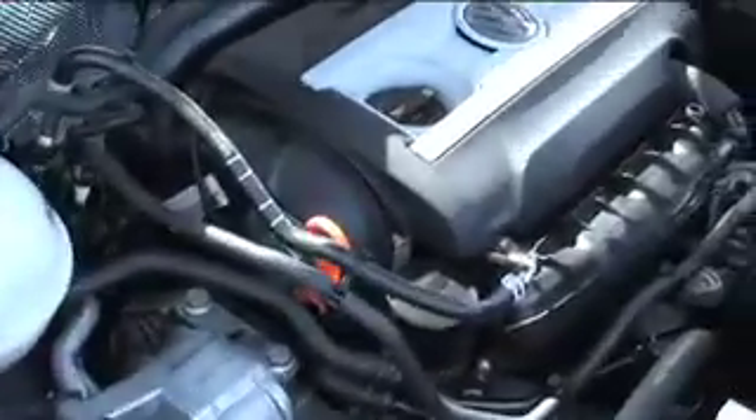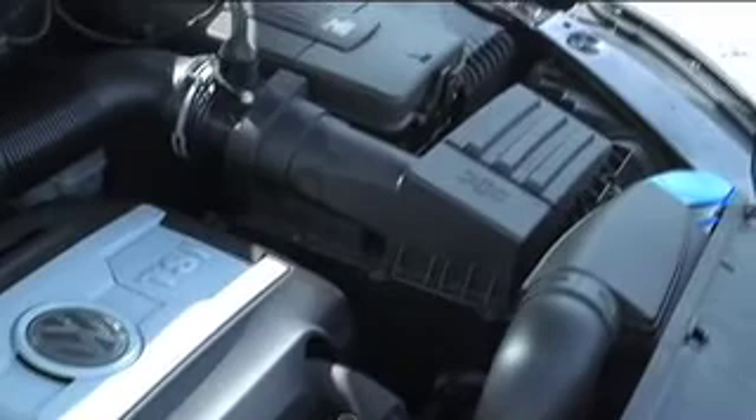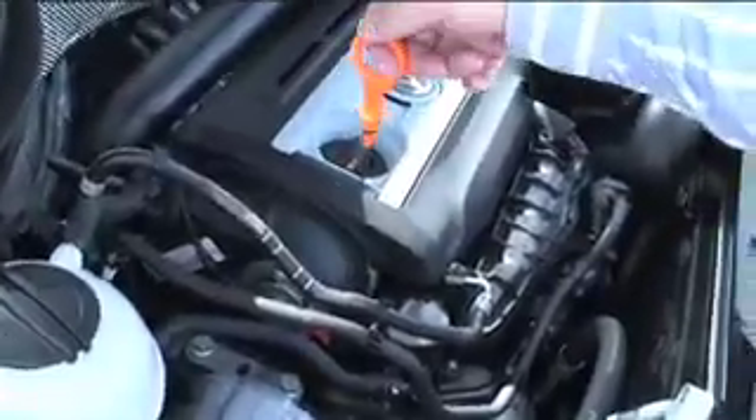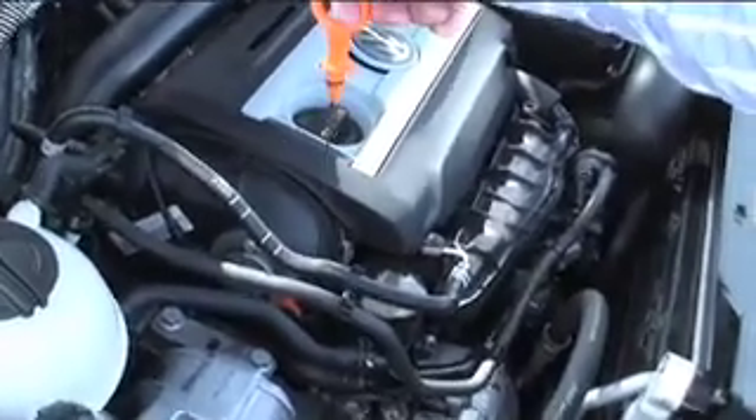The Tiguan is powered by a 2-liter turbocharged 4-cylinder engine. It's one of the first SUVs to come with turbocharging as a standard feature, and the engine delivers over 200 horsepower and 207 foot-pounds of torque, which regularly comes into play on the road.